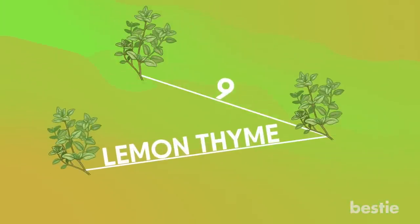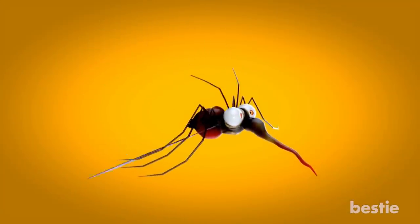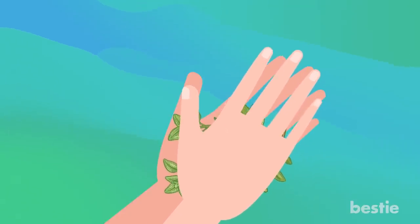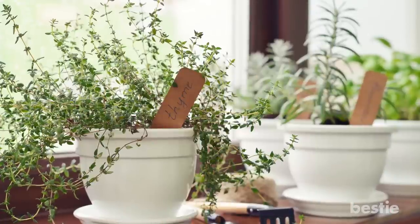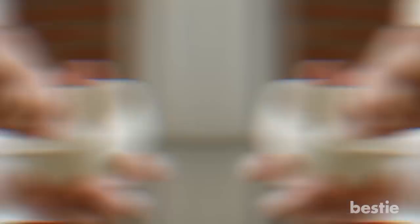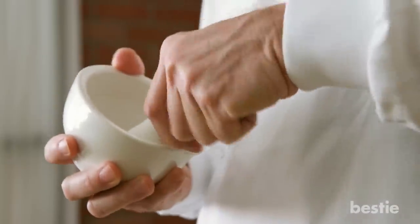9. Lemon Thyme. This is very effective in keeping mosquitoes from biting, but the catch with lemon thyme is that it only works when you crush the leaves to release the oils. To get the best out of lemon thyme, keep a few potted plants around your patio. Whether you have an insect or mosquito problem, you can crush the leaves right there to release the scent and drive them away.